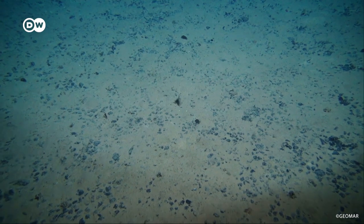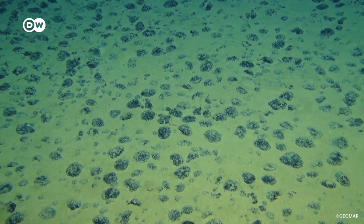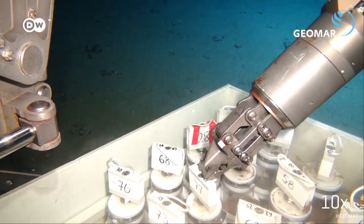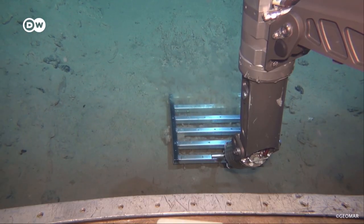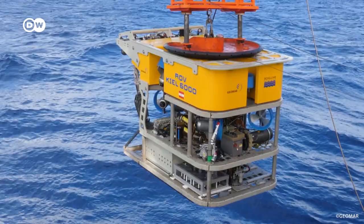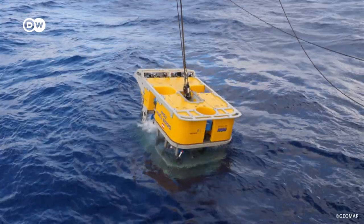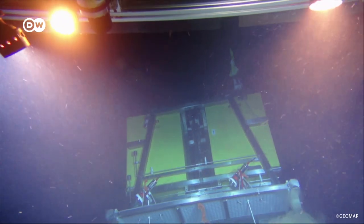Deep-sea mining advocates say getting the nodules out of the sea is more sustainable than onshore mining. For the nodules, no forests need to be cut down and no mining galleries have to be built. There would be no child labor and no toxic fumes — instead, one could just fish the handy nodules from the seabed, theoretically. But one of the problems engineers are facing is the high pressure deep down in the sea. No machines have been able to harvest the nodules on the seabed in a commercial way yet.